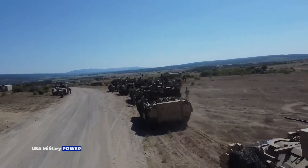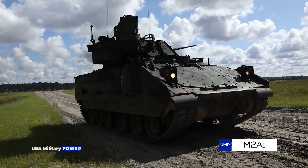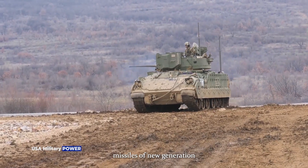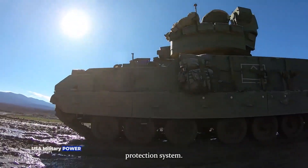Variants. M2A1, developed in 1986. It was fitted with TOW-2 anti-tank guided missiles of a new generation. The vehicle was also fitted with explosive reactive armor blocks and an improved NBC protection system.